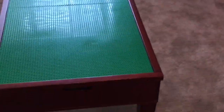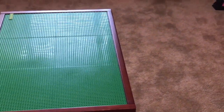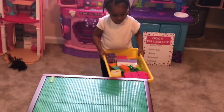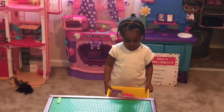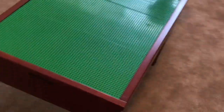And we have — what is this, Lily Rose? Show them. It's a Lego table. This is her Lego table that Fina bought her this year.